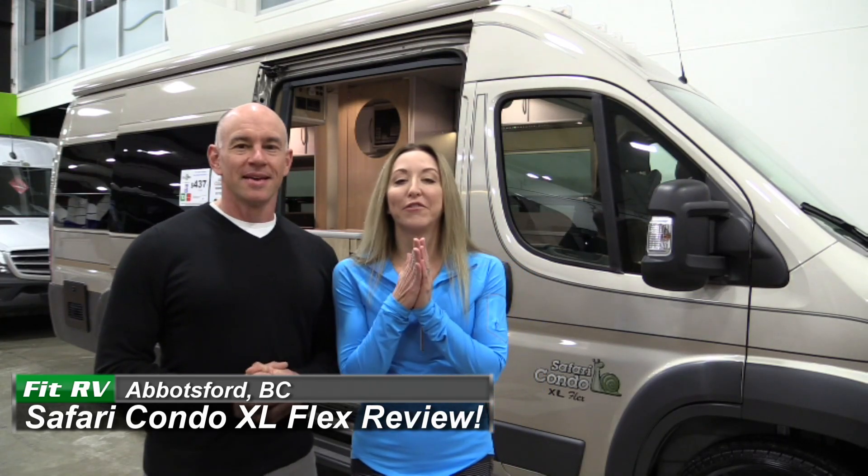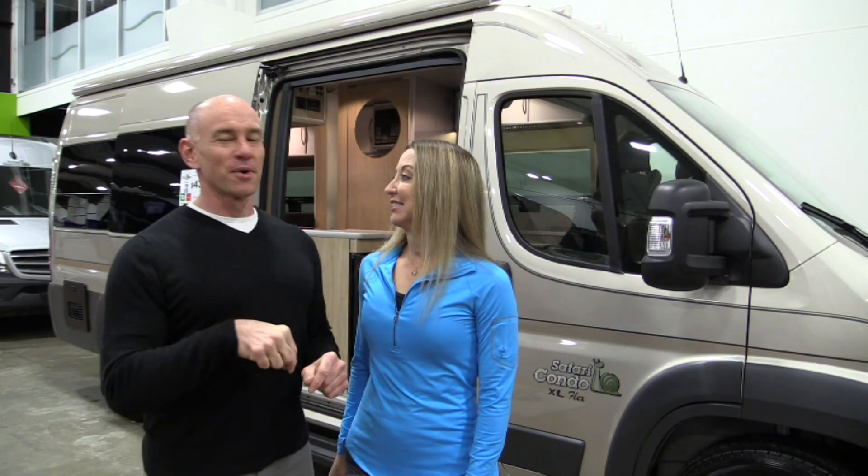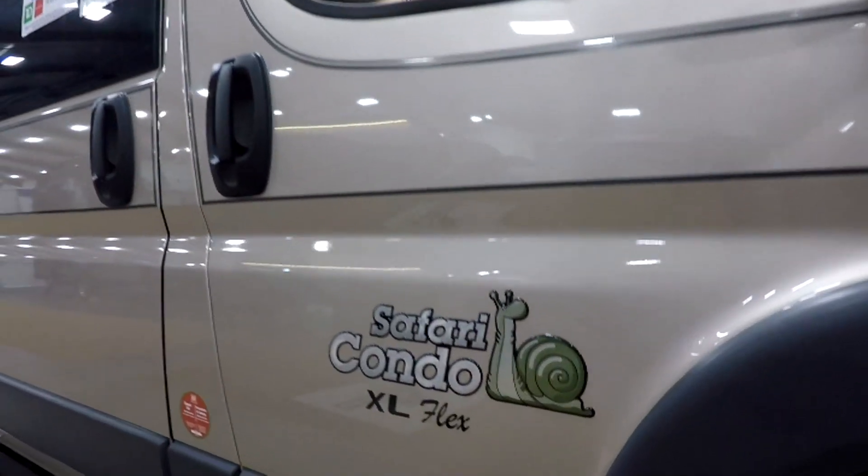Hey everyone, it's James and Stephanie, and we are so excited for this one. We've got a true unicorn in the RV industry in North America. We have finally found a Safari Condo. We've come in early to the Early Bird RV Show in Abbotsford, BC to review the Safari Condo XL Flex, and we have somebody with us - Francois, come on over.